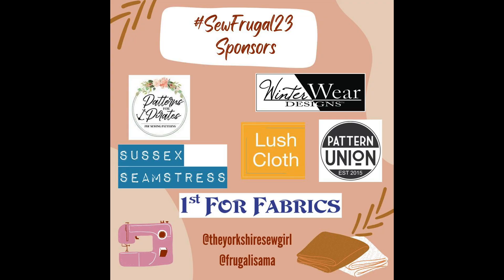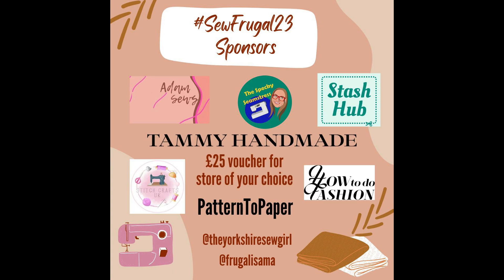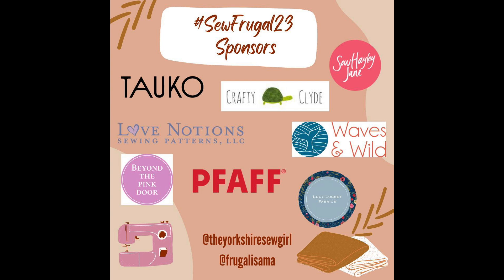Sam has been featuring the prizes on her Instagram page daily, so go check her page out and you will see all the details about the prizes and the sponsors. I'm just going to leave you with some graphics with the names of the companies that are sponsoring this challenge at the point that I'm filming this video. In the last few days a few more sponsors have come forward with prizes, so you will get a complete list if you follow Sam and check her Instagram page.